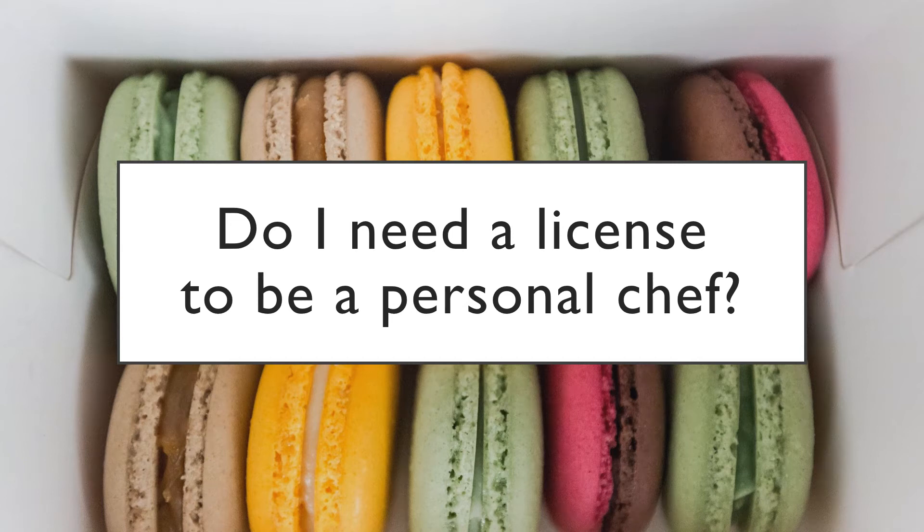Do I need a license to be a personal chef? Well, the answer is yes. A business license will allow you to legally conduct business within your geographic area. In some areas, a tax certificate is used instead of a business license. You can look at a business license or tax certificate as a way of alerting your local government that you're going to be starting a business and will be filing your taxes on a regular basis.